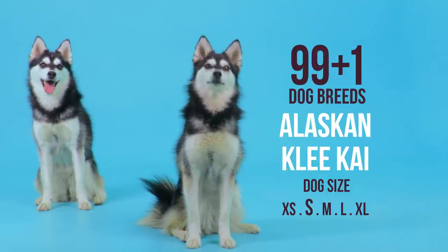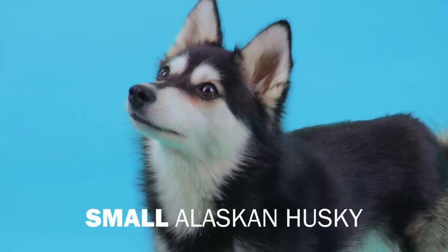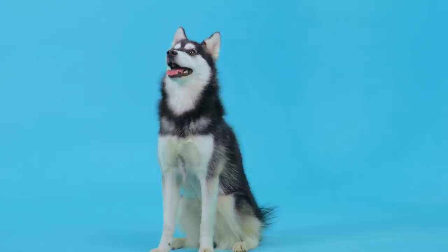The Alaskan Klee Kai. This little guy is a smaller version of the Alaskan Husky, even though he looks more Siberian in markings and hair length.